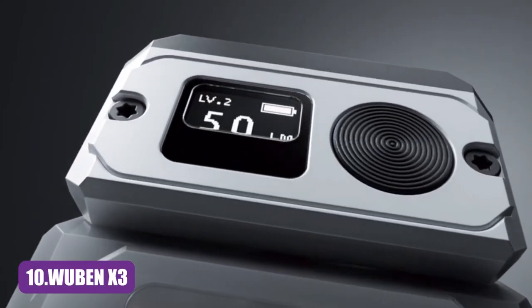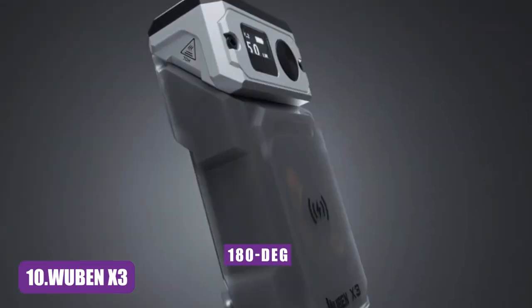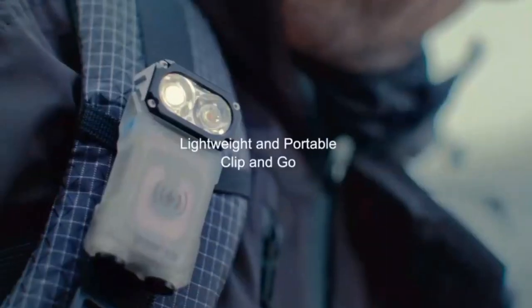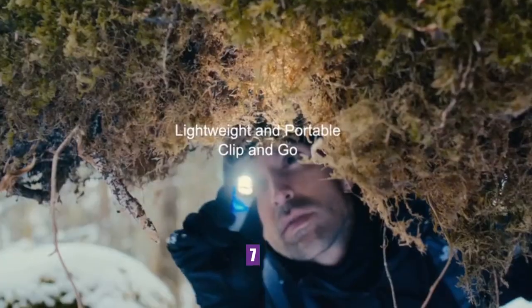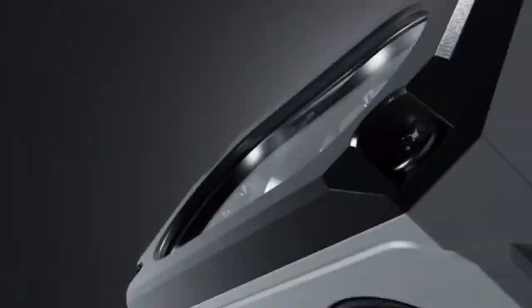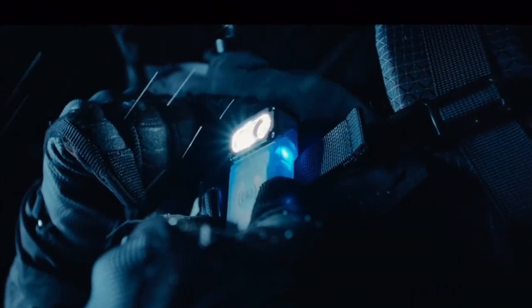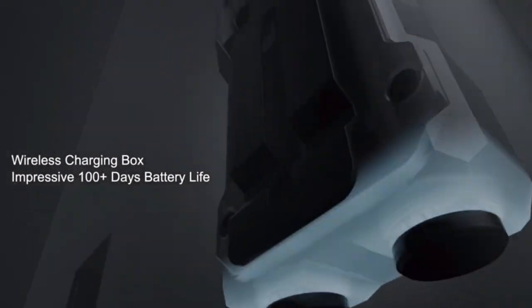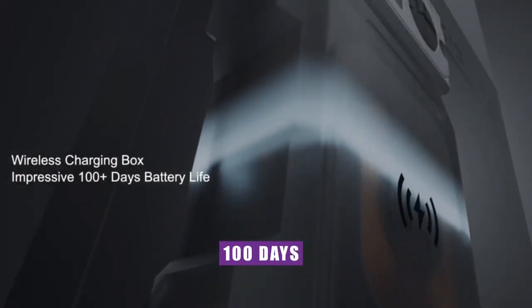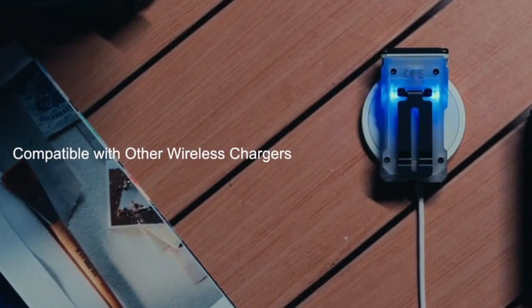Wuban X3. The Wuban X3 and its 180-degree rotating head is your ticket to unlocking brightness in every direction. This featherweight marvel tips the scales at a mere 70 grams. Duality comes alive in the form of two distinct color modes — red and white — each designed to cater to your unique lighting needs. And when we talk about endurance, the Wuban X3 delivers in spades with a battery life that surpasses 100 days. Wireless charging takes center stage, ensuring that you're never left in the dark.